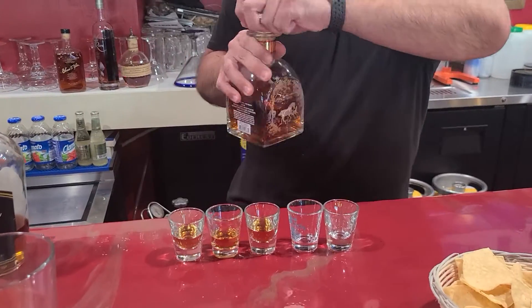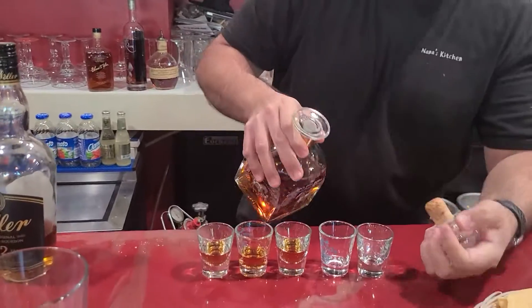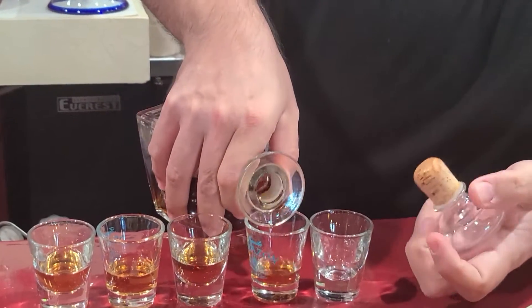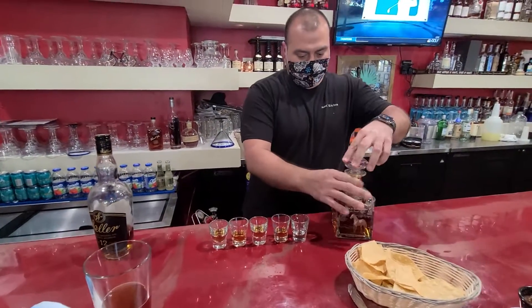And I'm about to pour you this right here — Rock Hill Farms. Really sought after bourbon as well, also made with the Blanton's mash bill. This one comes out once a year and is a hundred proof.